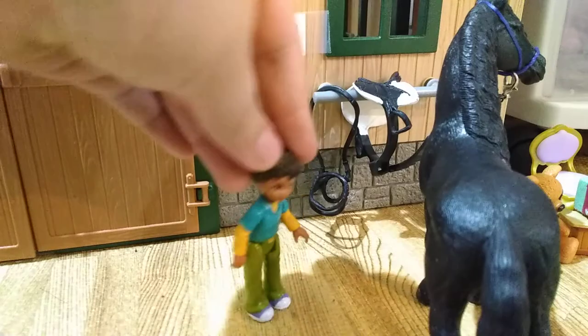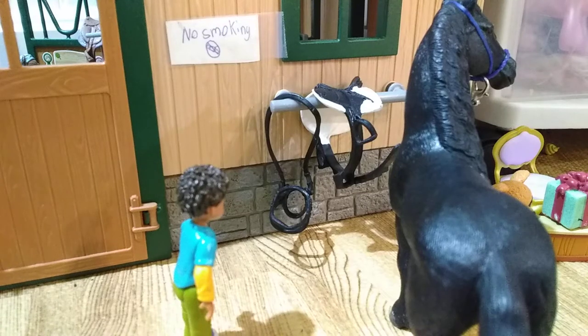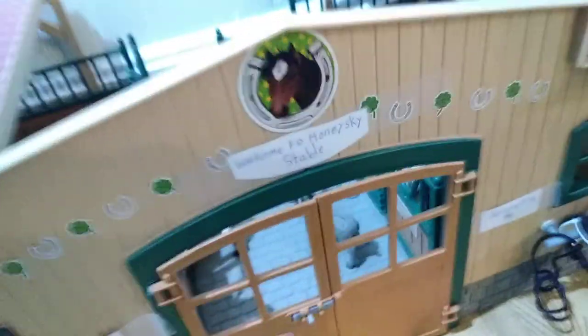Right here we have Sam just gonna go tack up Midnight because he's gonna go for a trail ride. And this is the tack that he's gonna tack up with. Right here is our barn — it says "Don't feed the horses, the horses could bite." And my barn is called Welcome to Honey Sky Stable.